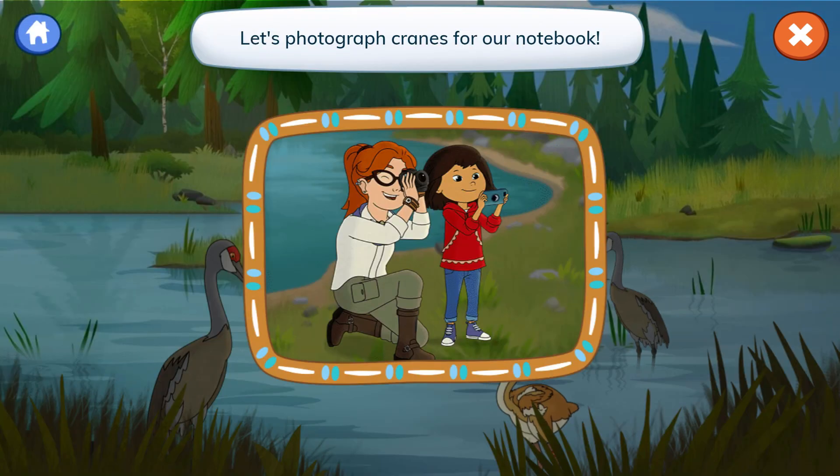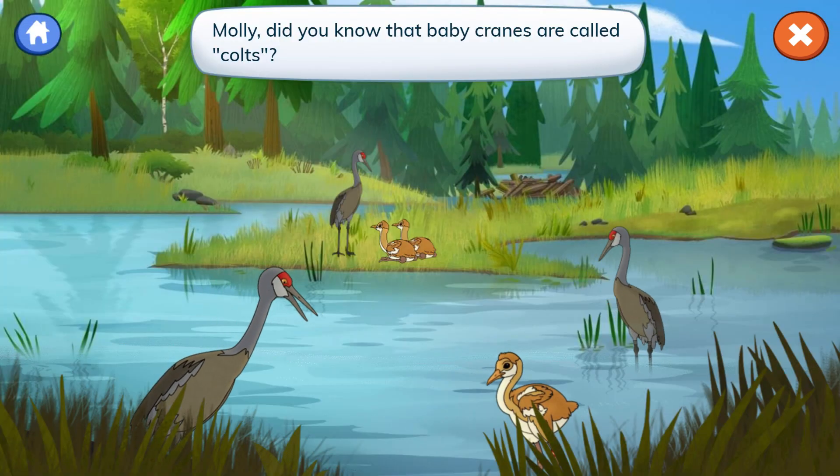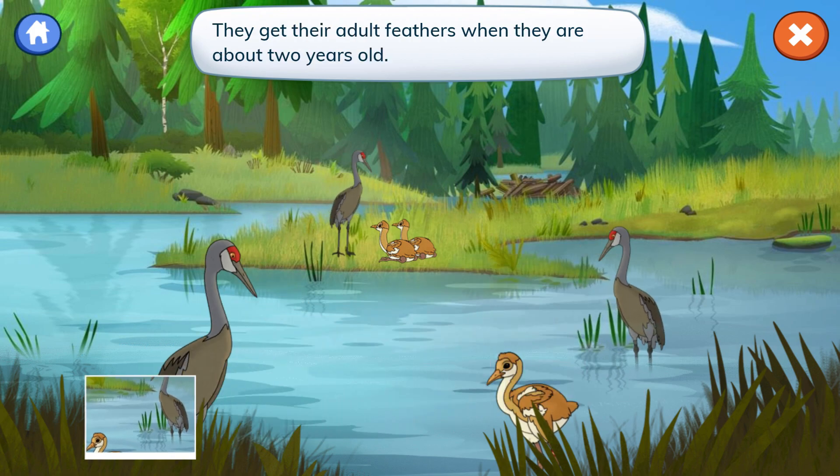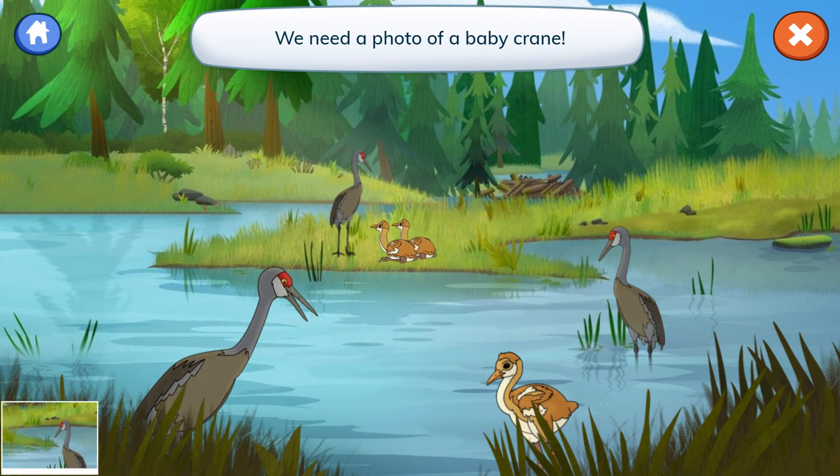Let's photograph cranes for our notebook. Molly, did you know that baby cranes are called colts? They get their adult feathers when they are about two years old. We need a photo of a baby crane.